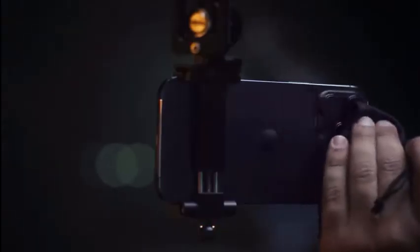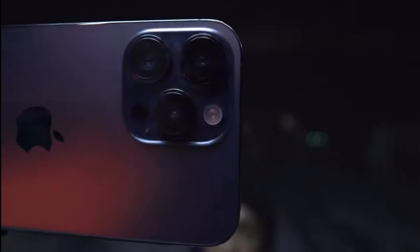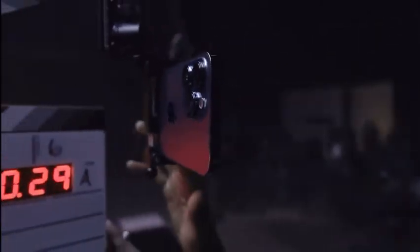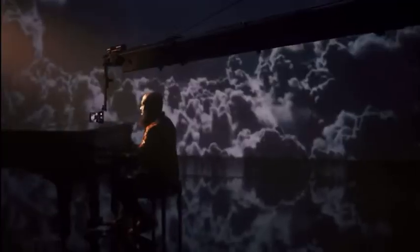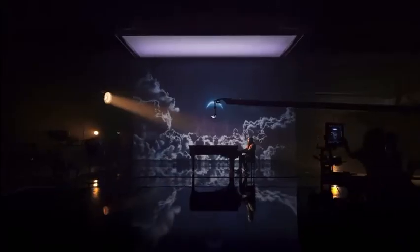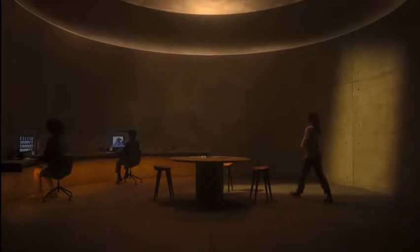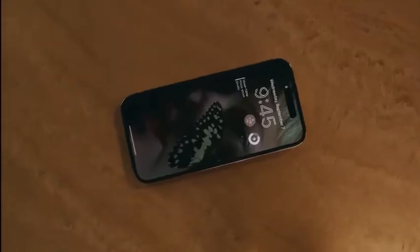It's time to go beyond what a smartphone can do with a massive camera upgrade, the A16 Bionic chip, an entirely new category of safety innovations, and never-before-seen display technology. This is iPhone 14 Pro. The always-on display artfully dims your wallpaper to create a unique low-powered lock screen, making go-to information available at just a glance.